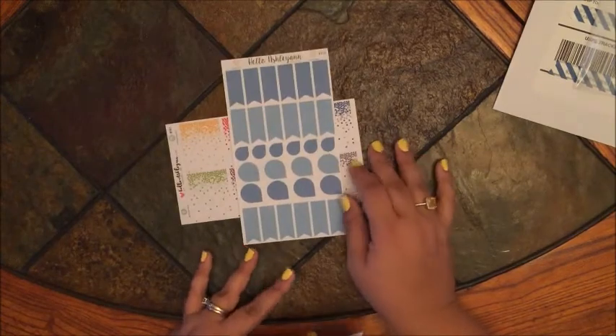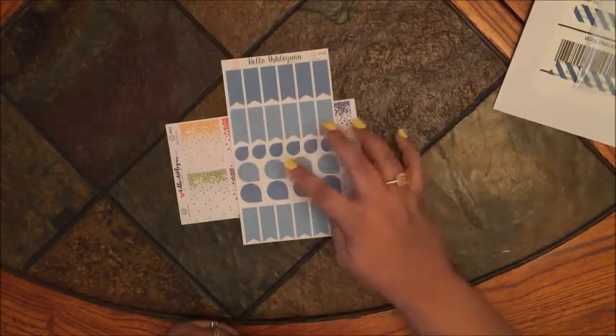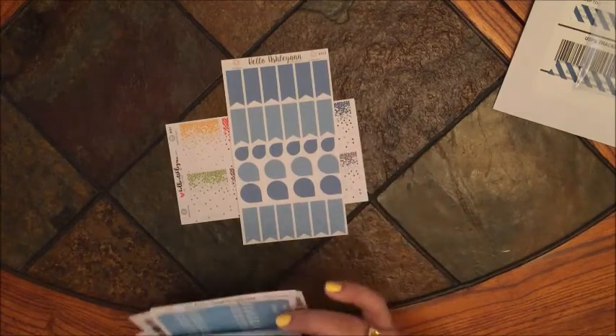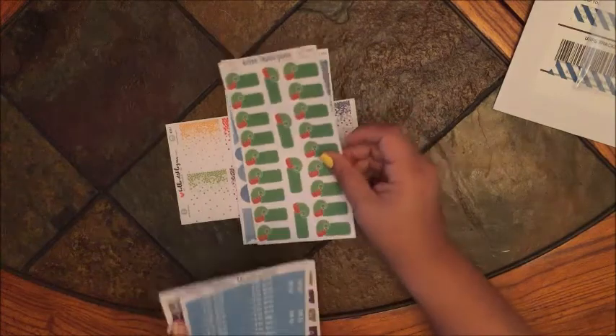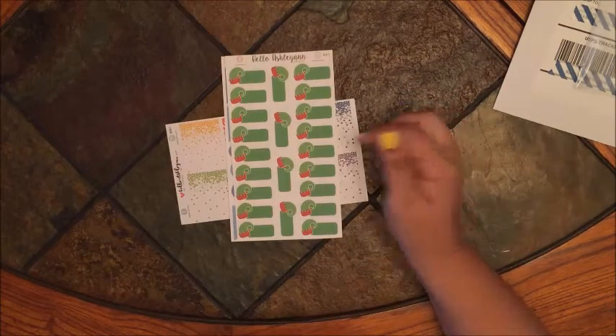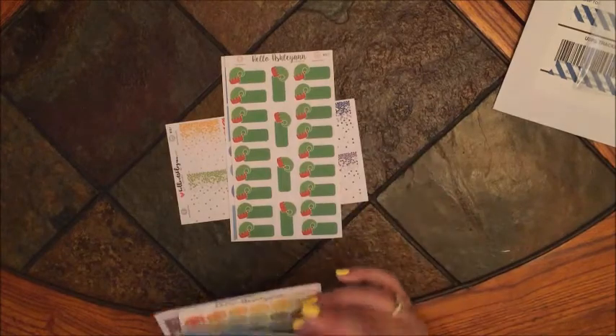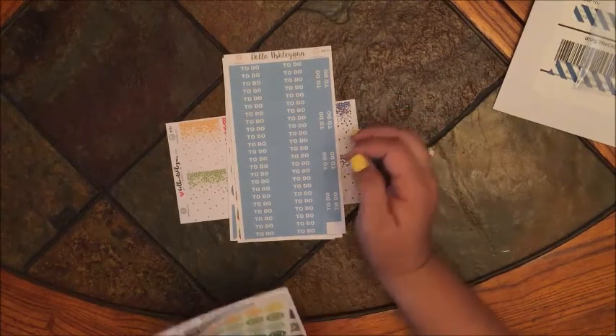The next thing is this darker tone blue and light tone blue flags and teardrop set. After that are these cute little elf labels — I like little elf hats, I think they're so cute. Then there's a full sheet of to-do headers in that blue color.